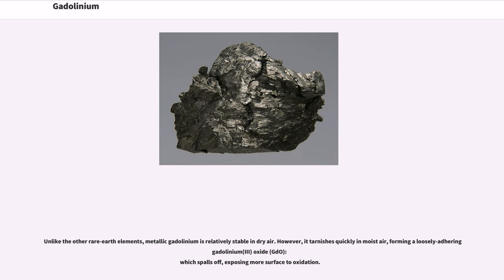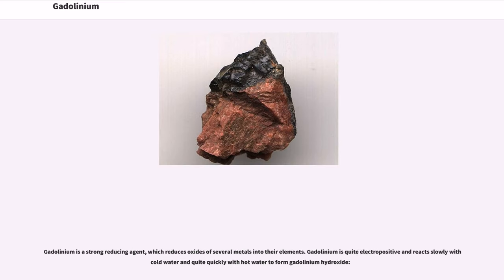Unlike the other rare earth elements, metallic gadolinium is relatively stable in dry air. However, it tarnishes quickly in moist air, forming a loosely adhering gadolinium(III) oxide, which spalls off, exposing more surface to oxidation. Gadolinium is a strong reducing agent, which reduces oxides of several metals into their elements.